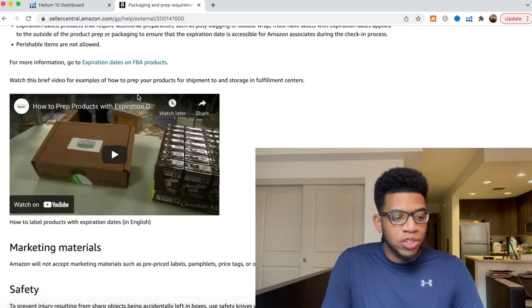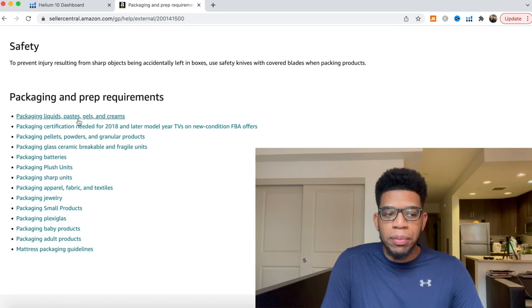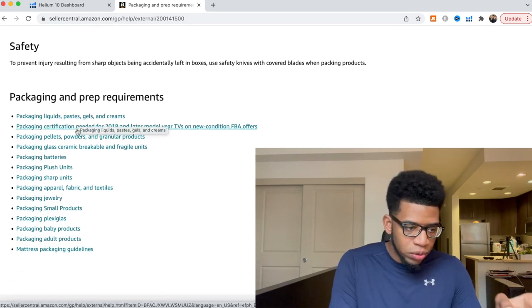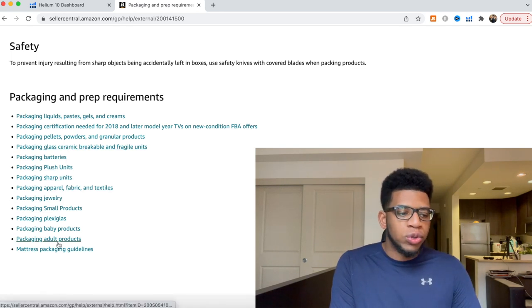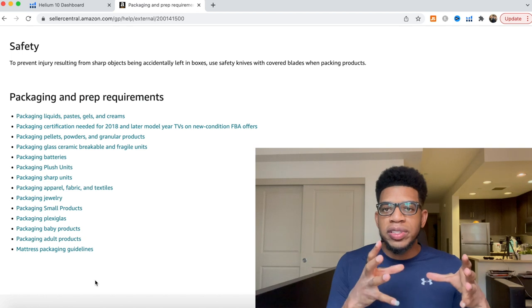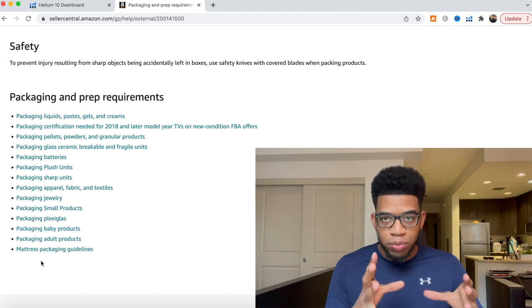After expiration dates, there are packaging and prep requirements for specific items such as liquids, pallets, glass, batteries, sharp units, and jewelry. These are more specific, so if you have these items, come to this Seller Central link and click on these categories individually.